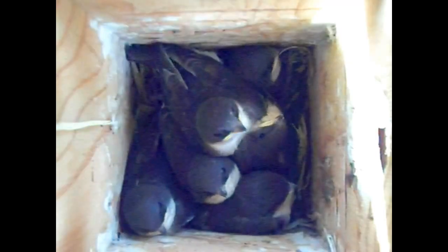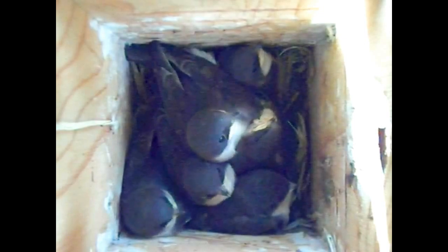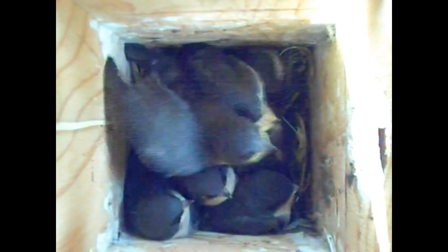Attention bluebird hobbyists who've been misled to believe boxes with small interiors will deter house sparrows: please get rid of your small boxes and replace them with ones with floors at least five inches by five inches. That means the 4x4 North American Bluebird Society boxes, 4-inch diameter PVCs, all your Gilwoods, Gilbertsons, and even the current favorite Peterson boxes — all need to go. They are truly terrible designs.